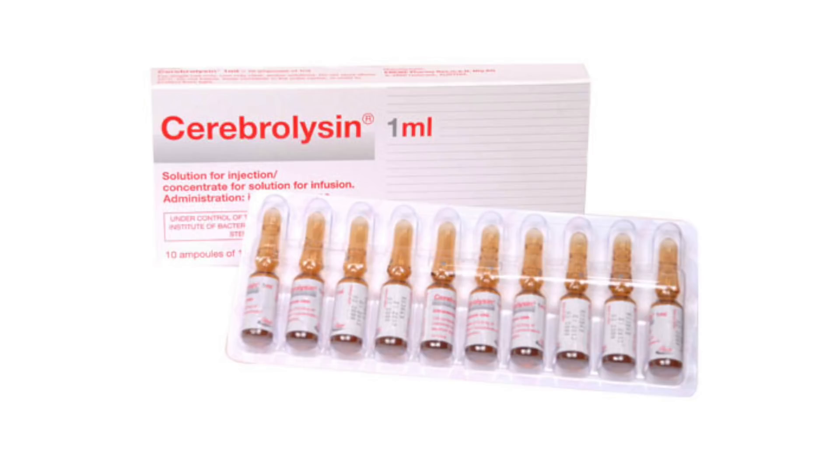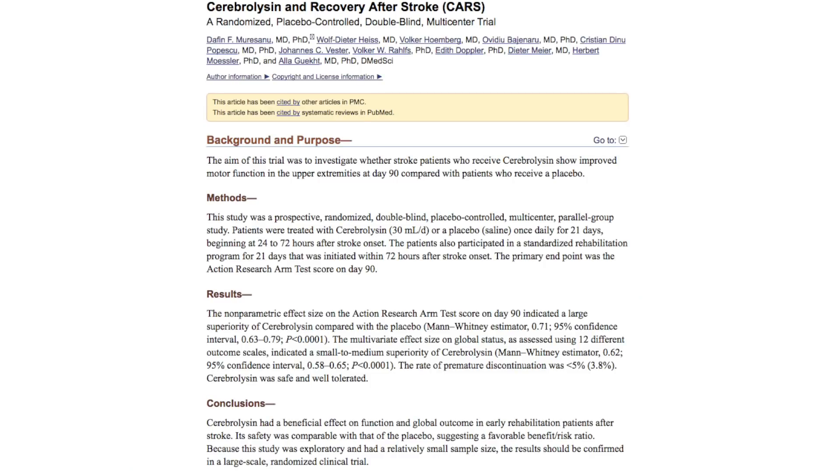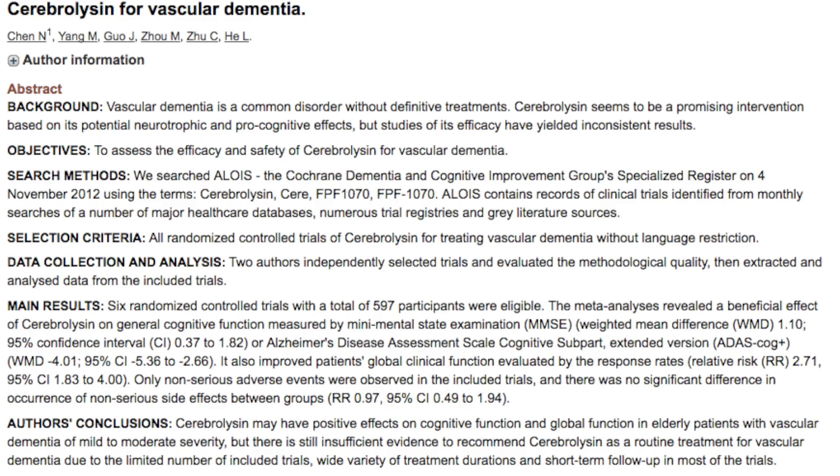One of the biggest things that makes cerebrolysin stand out from other nootropics and brain drugs is that it's been extensively studied. While the trials for stroke have come back with mixed results, those individuals with the most severe cases seem to benefit the most. For things like dementia, in large meta-analyses it's been shown that there is real benefit and that cerebrolysin can actually help to degrade the plaques and tangles that start to form in the brain.